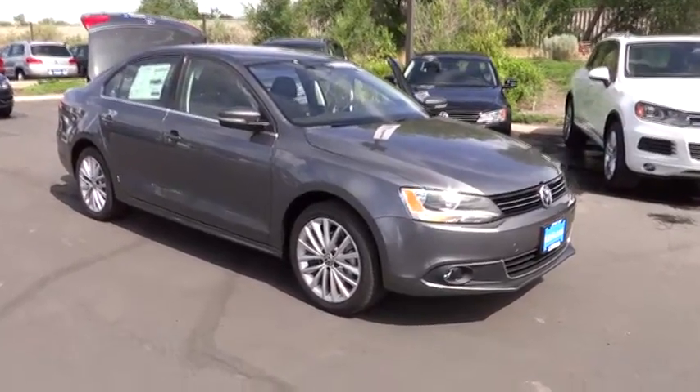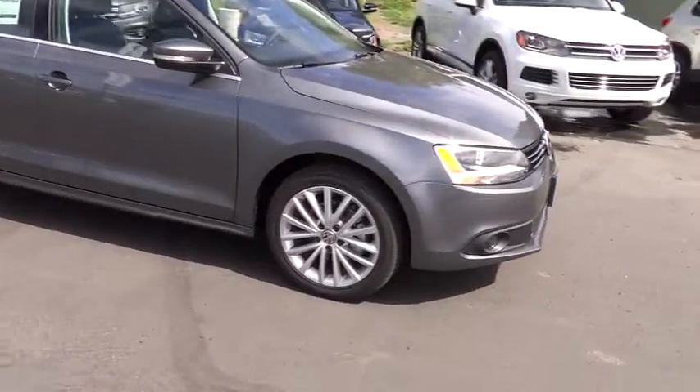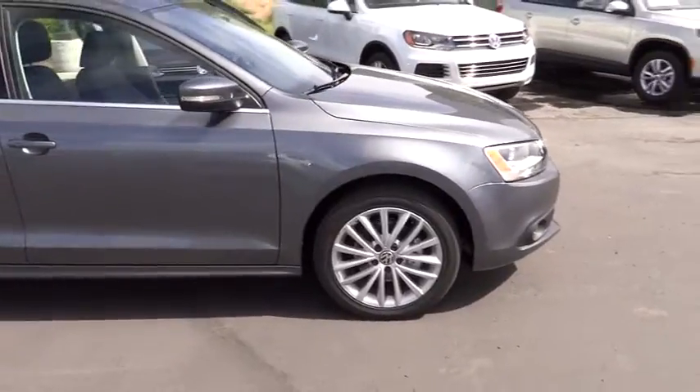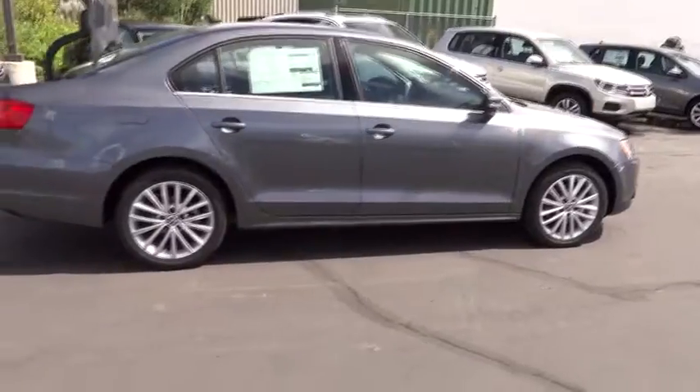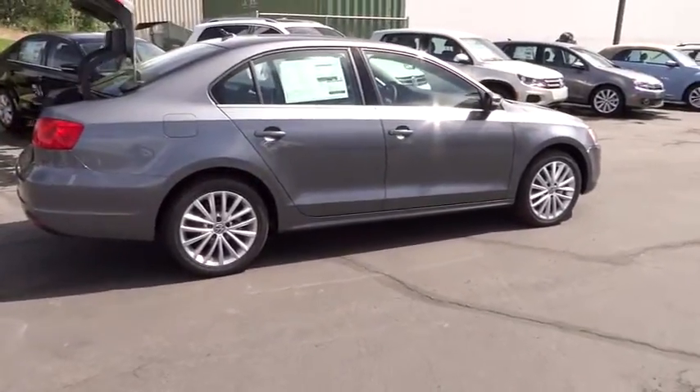The 2013 Jetta. The Jetta is a premium car that is family-friendly with a great price. Agile and confident handling. Volkswagen Jetta. This vehicle has less than 100 miles. Here are some of this vehicle's great options.